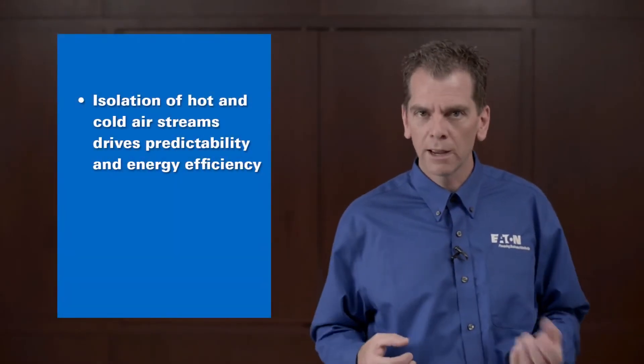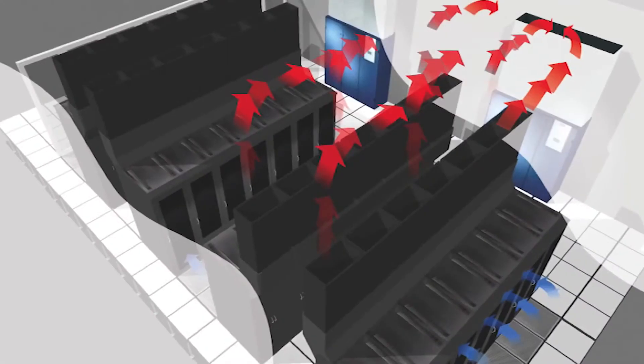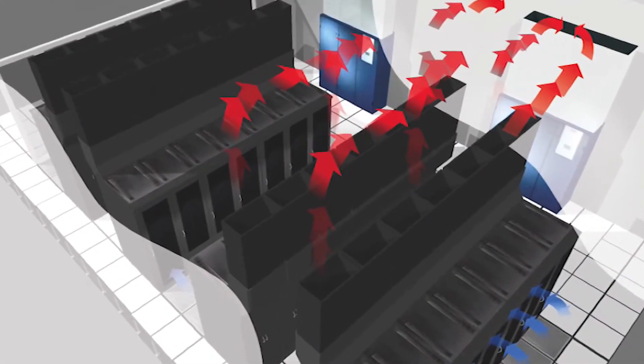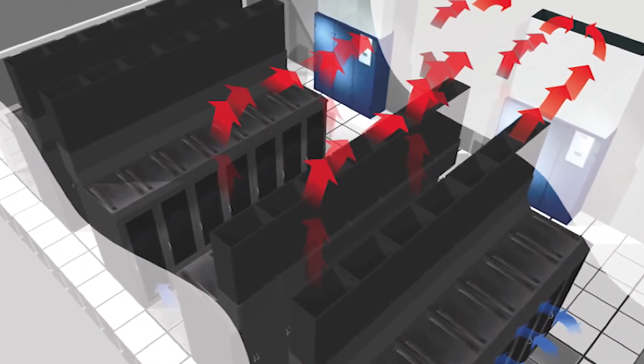In its simplest form, airflow management is just separating hot and cold air streams in the data center, and managing those pathways so that we put predictability into an extremely chaotic environment. The concept is to put a thermal barrier that allows us to deliver cold supply air to the inlet of the IT load and then grab that hot exhaust and pull it back to the cooling systems.